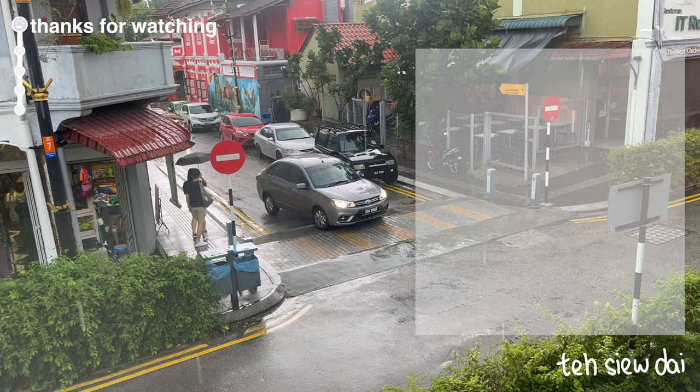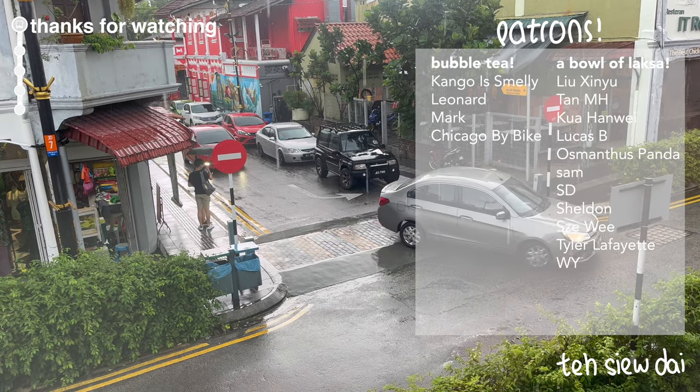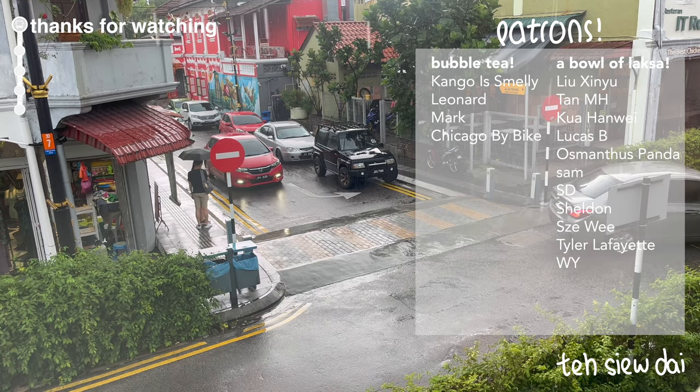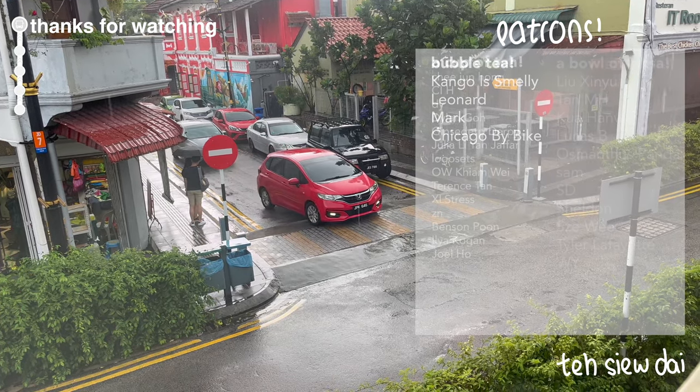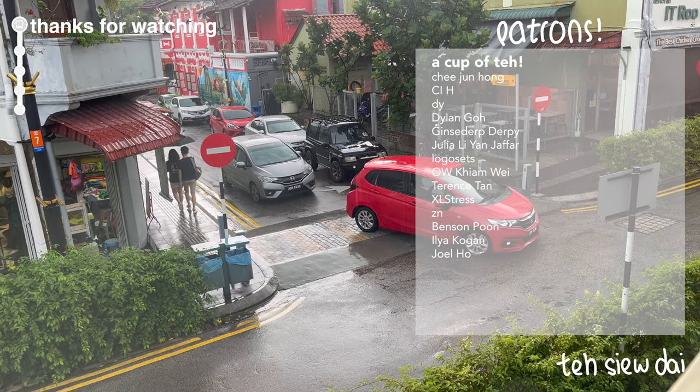Thanks for sticking to the end of this video. If you'd like to see more content about great streets, the subscribe button is just right there. And if you really love what I do, come support me on Patreon. As always, thanks for watching and have a good morning.